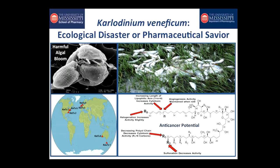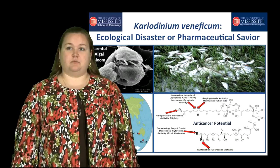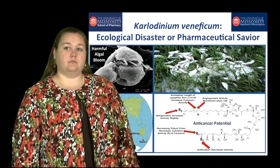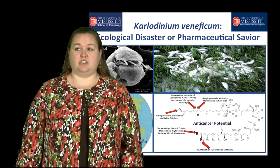One harmful algal bloom in particular, Karlodinium veneficum, has an interesting history that dates back to the late 1940s in the United Kingdom. Scientists there were looking for new sources to feed oysters. However, when they fed Karlodinium, unfortunately all the oysters died. Upon further exploration, what they found was that Karlodinium produces a rather large exotoxin that is lethal to most marine life. Unfortunately, that's where the story ends, because of technological limitations.